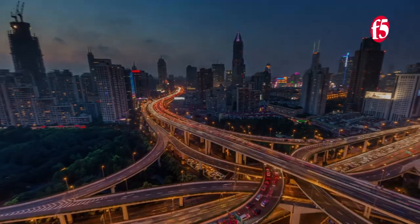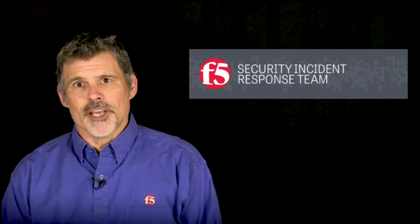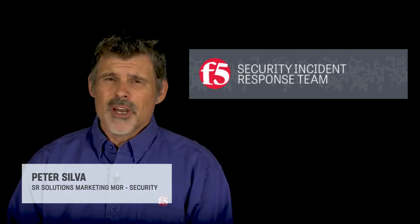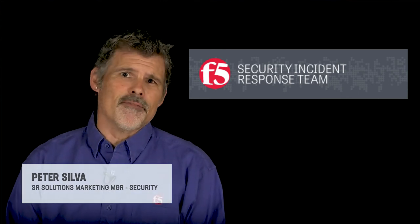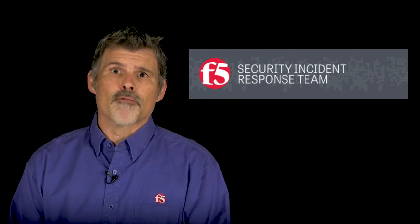I'm Peter with the F5 Security Team and this is your 90 Seconds of Security. The F5 Security Incident Response Team, or CERT, is on the front lines to protect you against security breaches. They see all sorts of attacks against F5 devices and the services they protect, both external and from inside the enterprise.